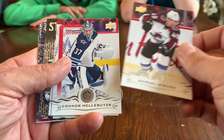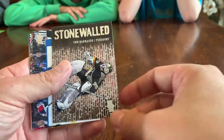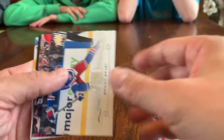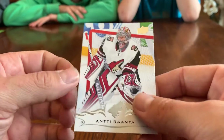We got a Samuel Girard base, Connor Hellebuyck — you'll like that, Jane, you got a Jets card — Mark Stone. The hit of the pack is a Stonewall Tom Barrasso Pittsburgh Penguins card, and we got a Brady Tkachuk, Brendan Saad, Cam Atkinson, and Antti Raanta.